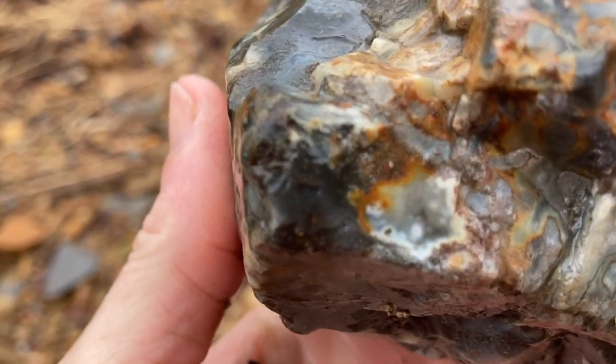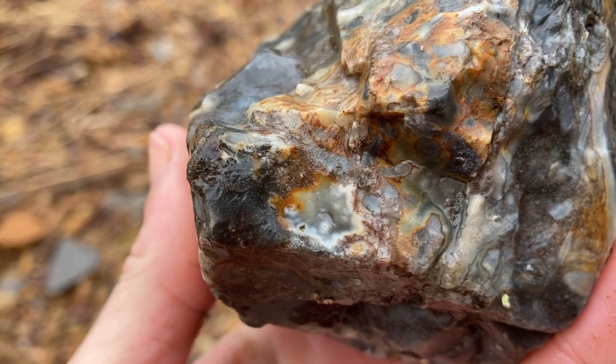Look at that agate — there's a lot of neat banding in it.